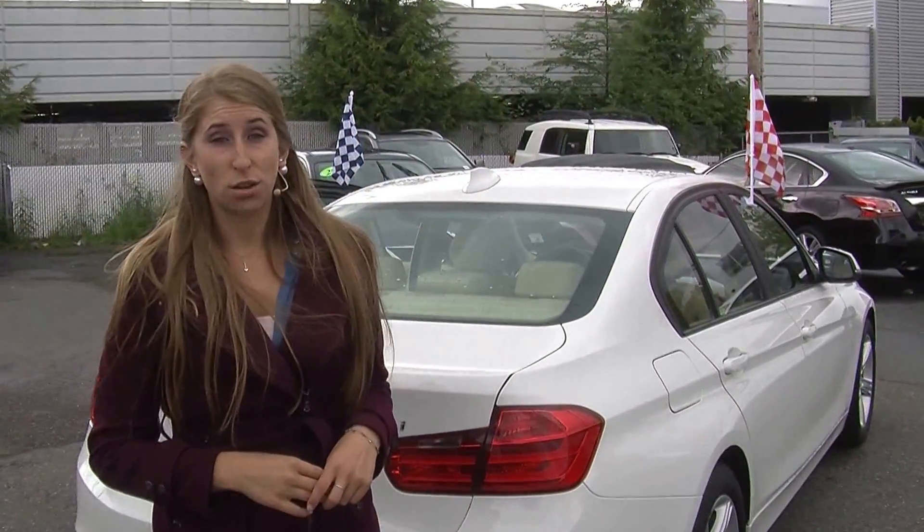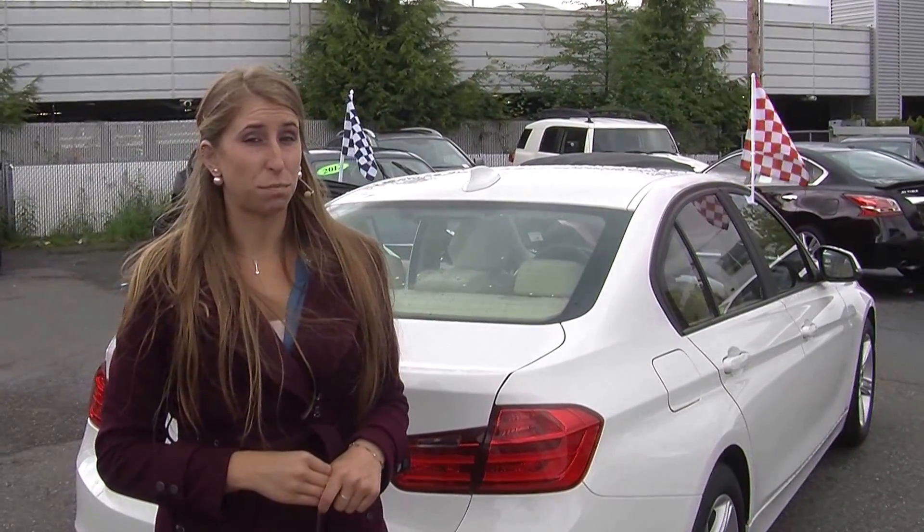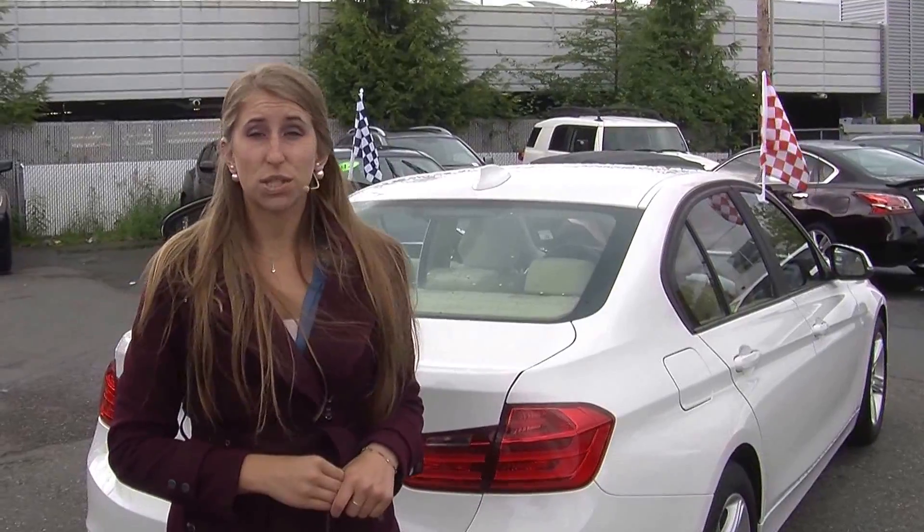All of our inventory at Nissan goes through a thorough safety inspection. They are beautifully detailed so you can purchase with confidence. Give us a call today to set up a test drive with one of our professional sales representatives at 855-315-0202.